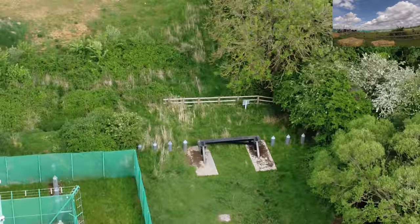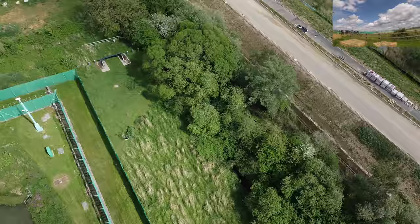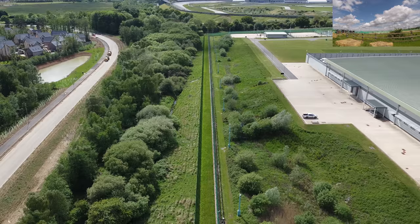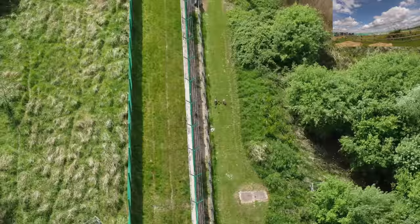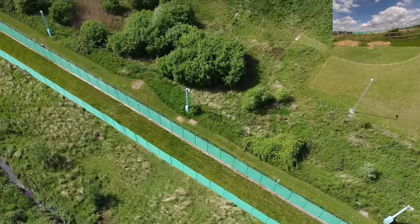They've even thought about people getting in from behind. They've got water as a line of defense across this edge. And the fence — it's double-layered barbed wire. And as you'd expect, millions of cameras. Can you imagine the control center in this place and how many cameras there would be?